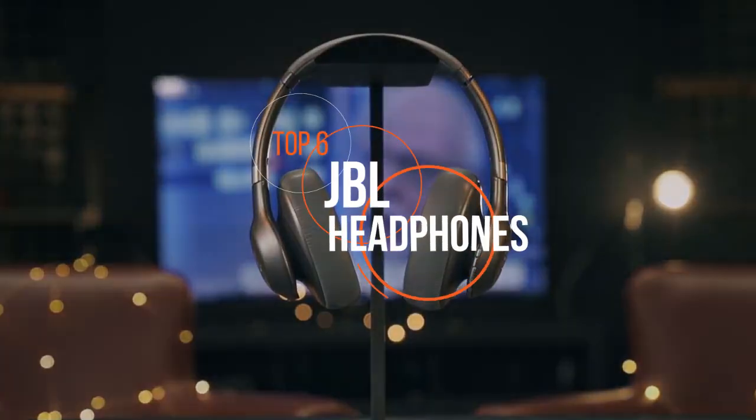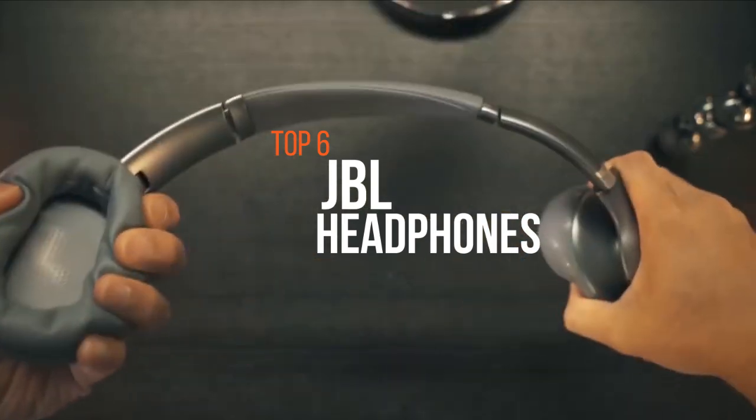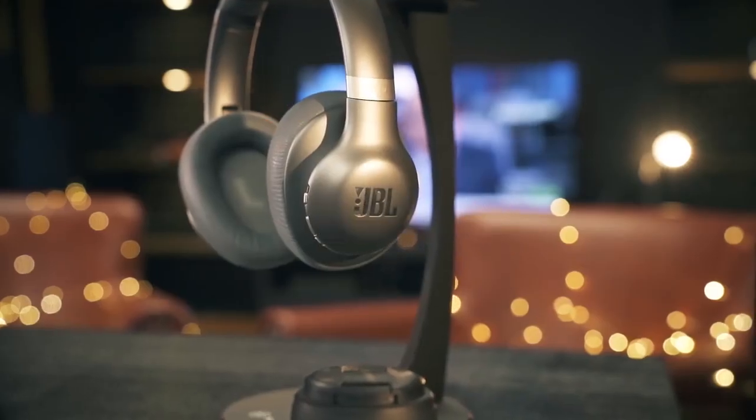JBL is known for making some of the best sounding audio equipment out there. Their current lineup is filled with great products. These are the best among them.